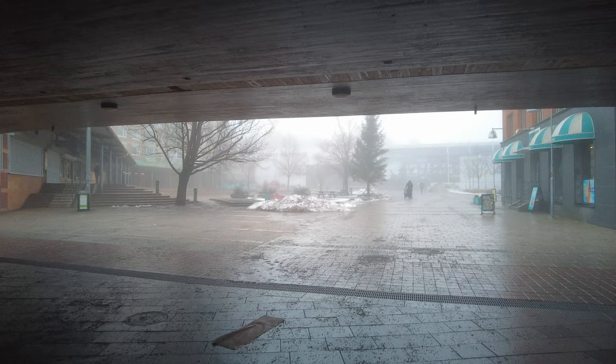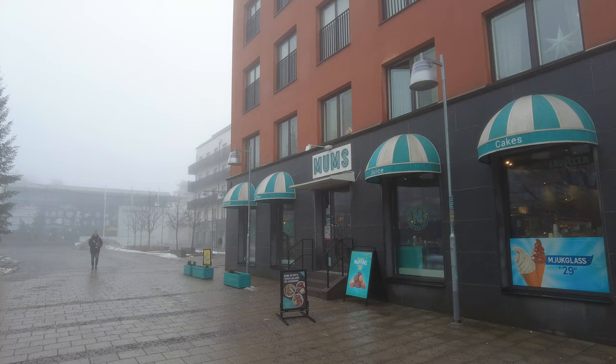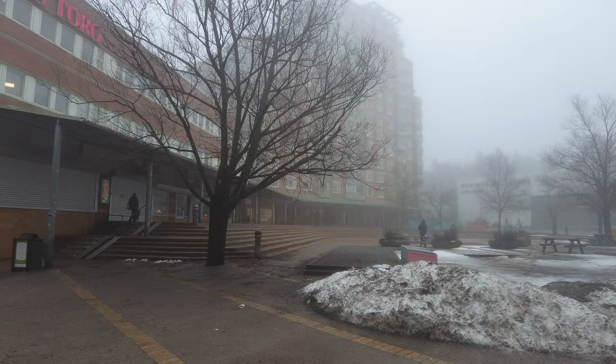Sometimes I have to press the recenter button on my DJI camera. If you're not careful and don't look at your screen, it can film a bit too high or too low. This is a nice name for a café — it's called Mums, and Mums means yummy in Swedish. So the café is called Yummy. Who knows, maybe I'll end up there.